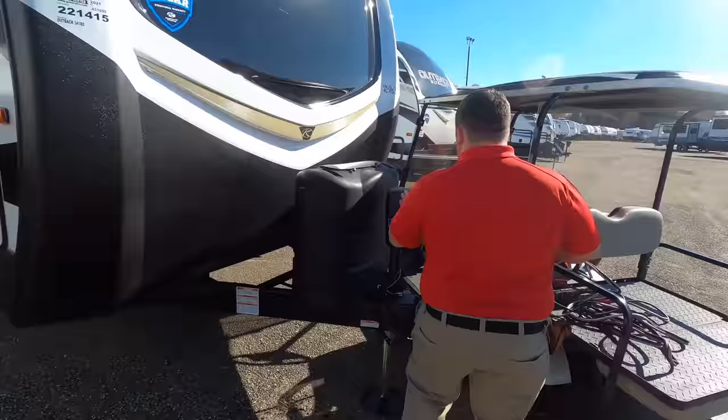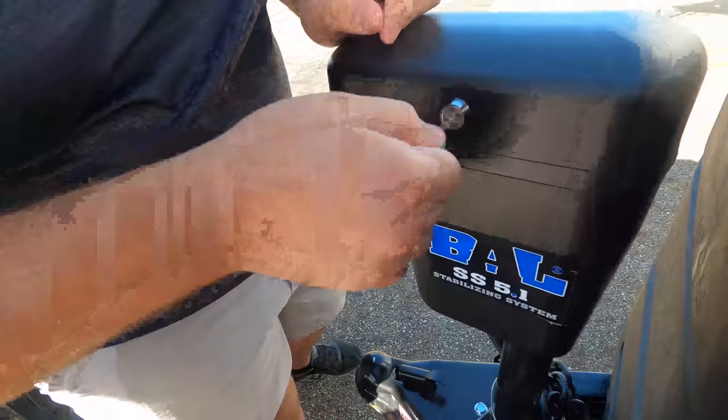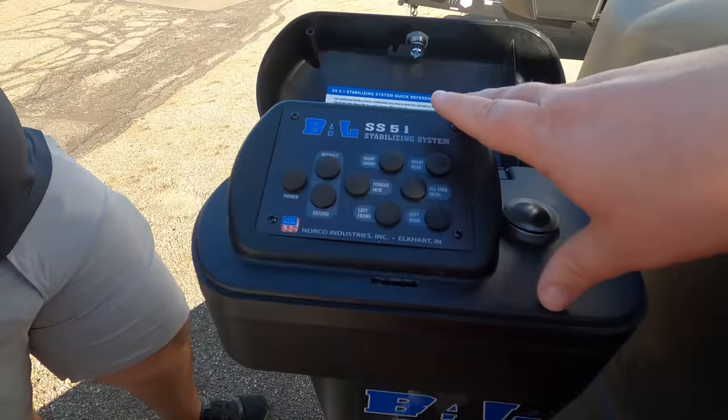This isn't just any power tongue jack — it has the auto-stabilizing system. We'll show you that when we walk around. These are your controls, and it features six-point leveling — wow, on a travel trailer, that's very nice. A lot of high-end features here.